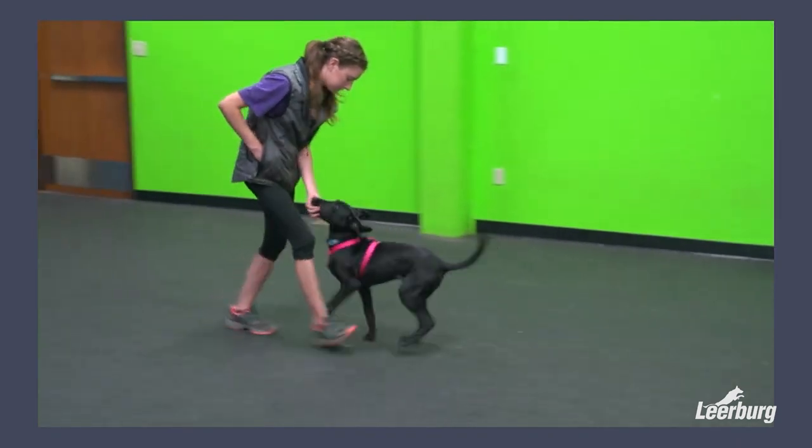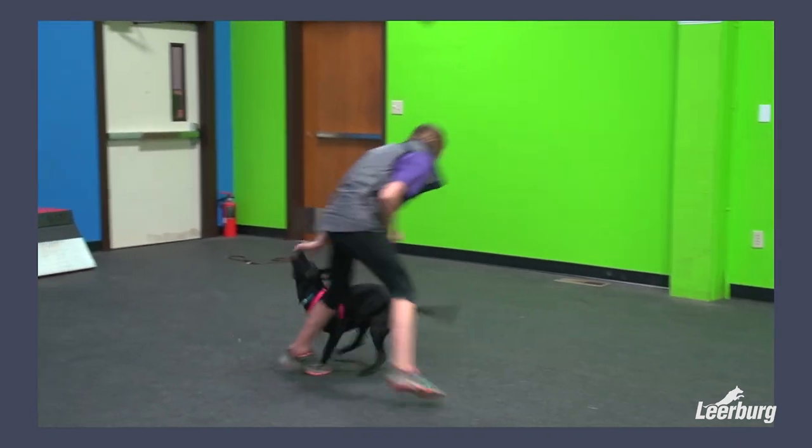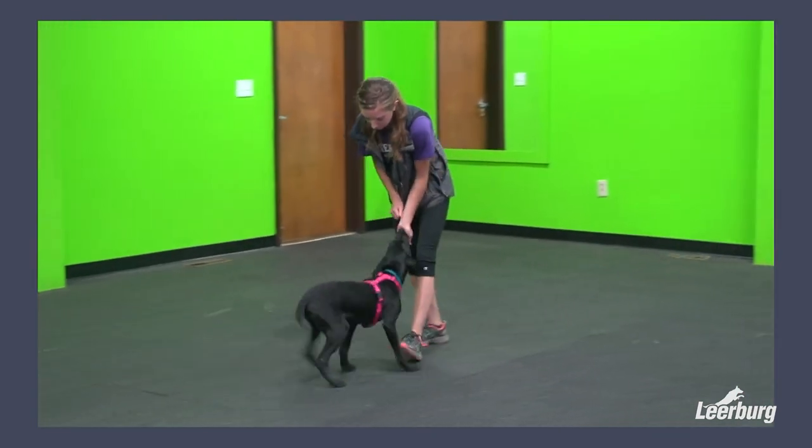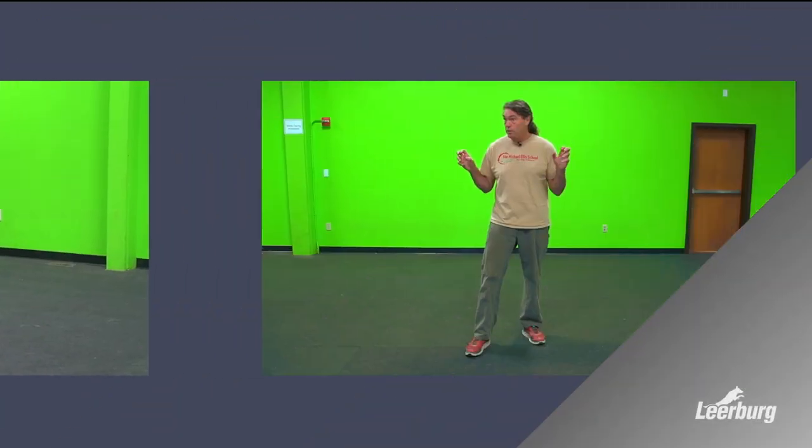They get really excited — they think that's great fun. The same food will be much more motivating to the dog if you're moving it around and throwing it and running, because there's another element, a play element to that. So we build a game here that we can use to reward dogs.